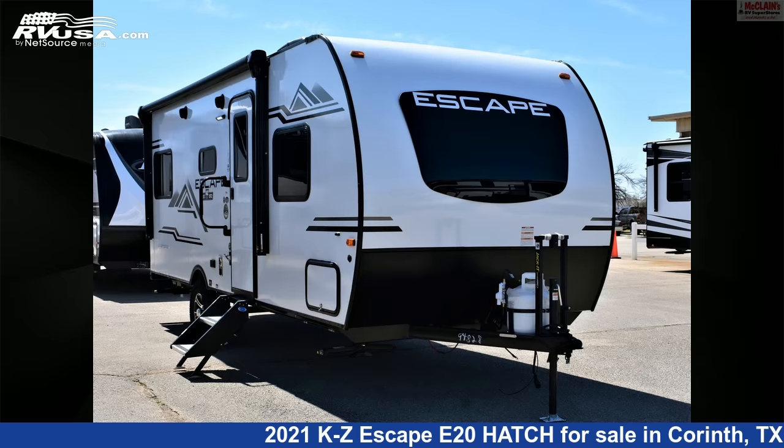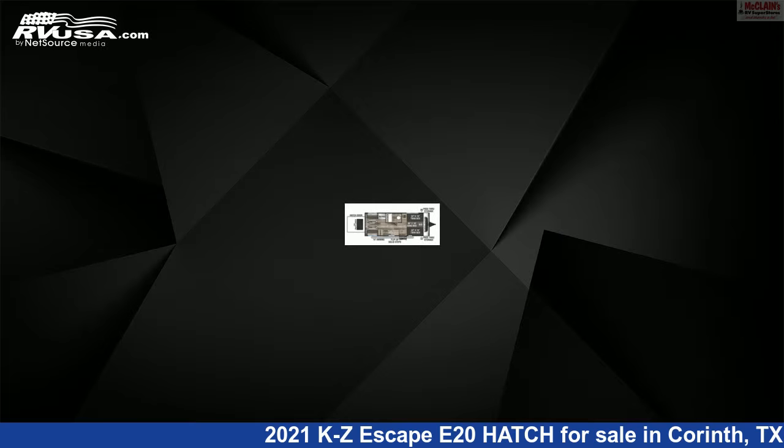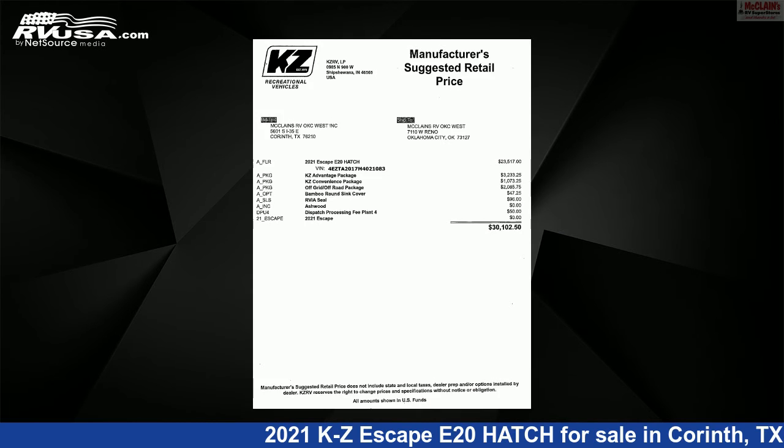This 2021 KZ Escape E20 hatch is a travel trailer RV. It is located in Corinth, Texas, 76210 and is offered for sale by McLean's RV Superstore.